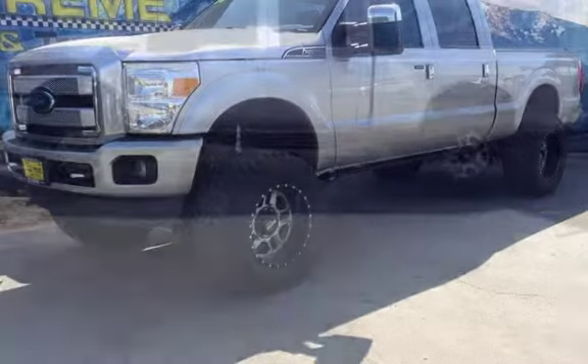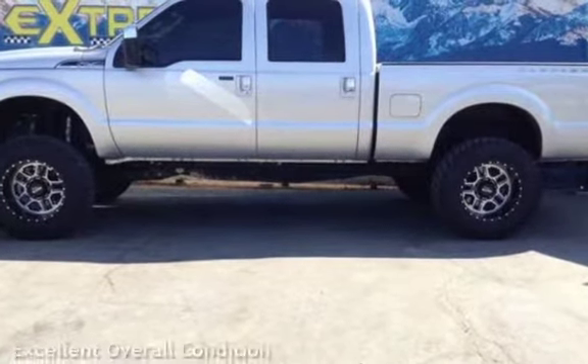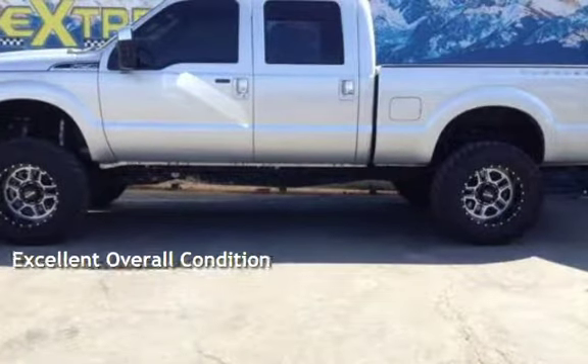This Ford is a great value with less than 18,000 miles on the odometer. This vehicle is in excellent overall condition.